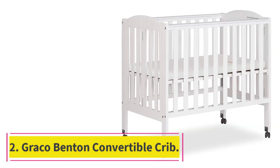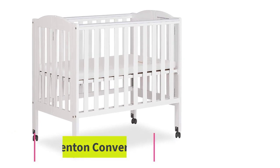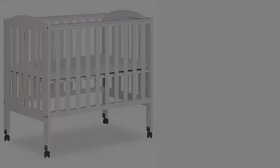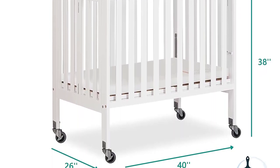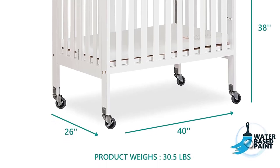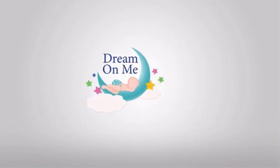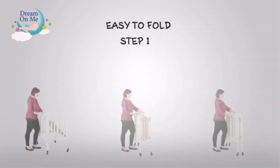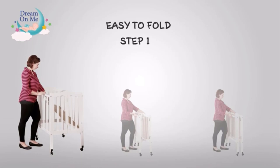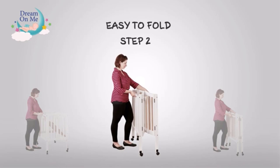At Number 2: the Graco Benton 5-in-1 Convertible Crib. Designed for many years of use, the Graco Benton convertible crib can easily convert from a crib to a toddler bed, day bed, and full-size bed, and features a three-position adjustable mattress support base. Optional Graco Crib Conversion Kit and mattress sold separately. Like all Graco Cribs, the Benton is certified by the Juvenile Products Manufacturers Association (JPMA) and meticulously tested to meet or exceed all applicable federal safety standards to ensure the safest sleeping environment for your child.